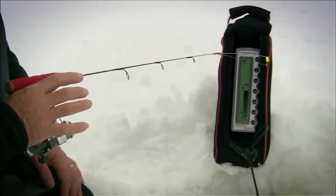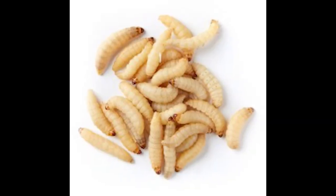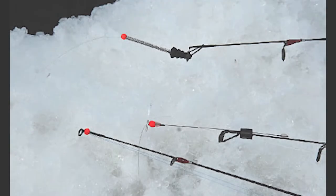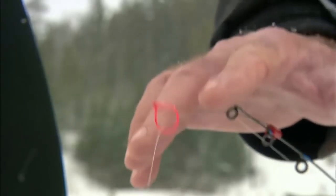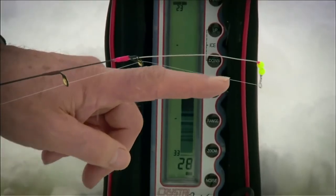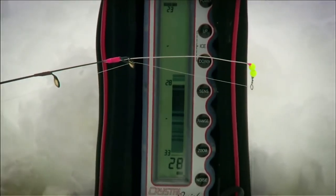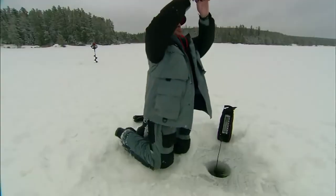The last technique is jigging with a spring bobber. You can use minnows, waxworms, or other live bait. A spring bobber is much more delicate than a standard bobber, so you'll be able to see even the tiniest motion of a nearby fish. When a spring bobber starts to move, you know a fish is thinking about having some lunch.